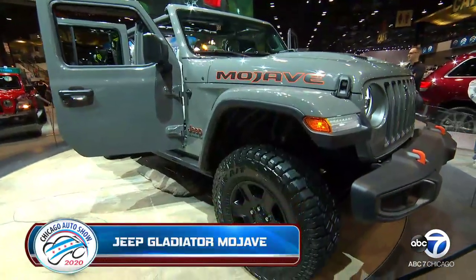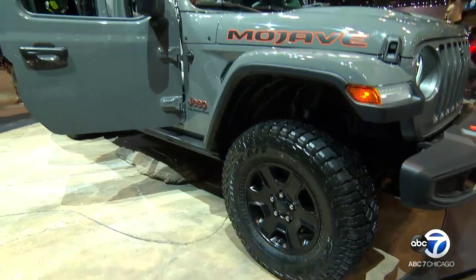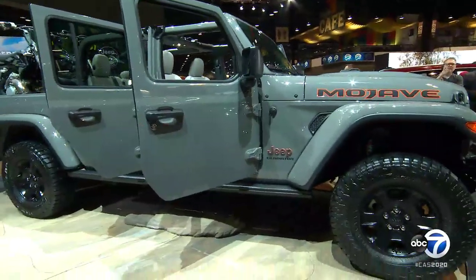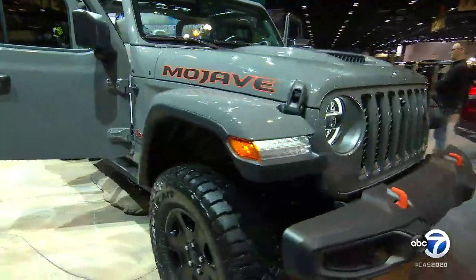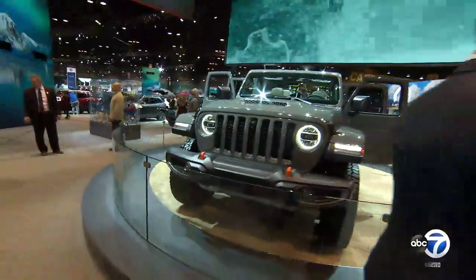A lot of Jeep off-road lovers are going to love the new suspension and the shocks. This Jeep has been tested in the desert under all the elements — wind, rain, all of it — and it can go at high speeds through the sand. It's very capable. They've raised the bar once again.